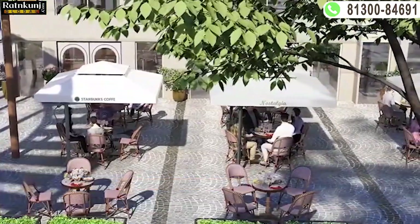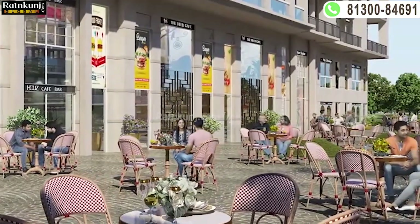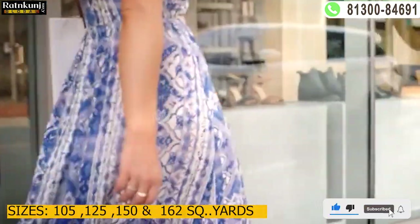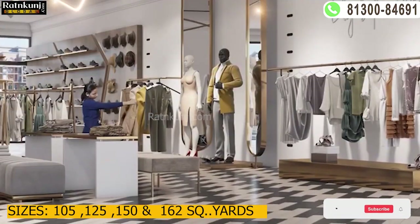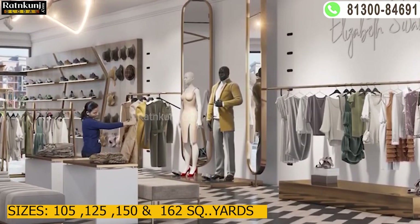If I talk about plot sizes, there are 4 sizes available. The first size is 105 sq yd, the second size is 125 sq yd, the third size is 150 sq yd, and the fourth size is 162 sq yd.